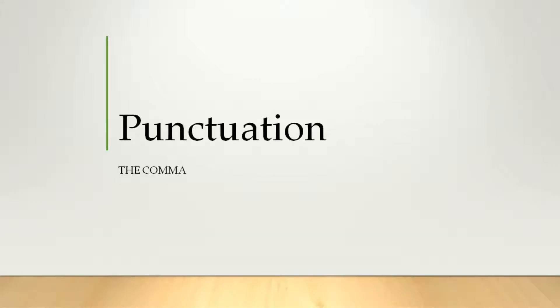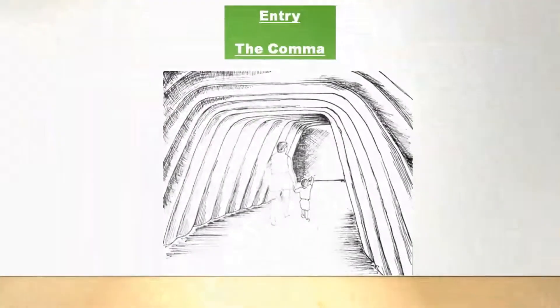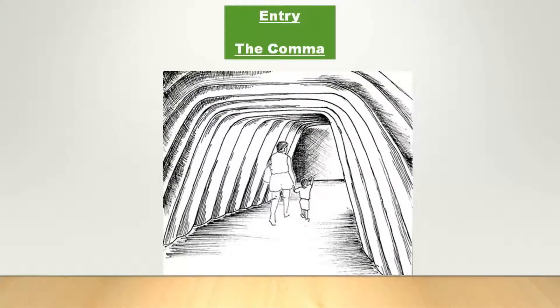Hey guys, we are here in our Grammar Museum. We would like to welcome you to our exhibition about punctuation. You are probably familiar with all kinds of punctuation, for example the comma. Let's explore the different samples in our comma gallery.